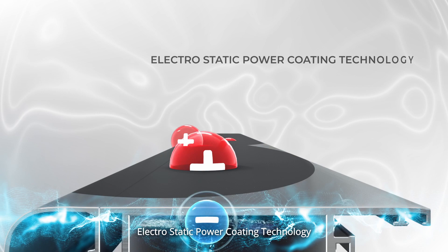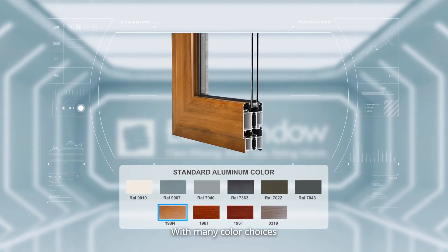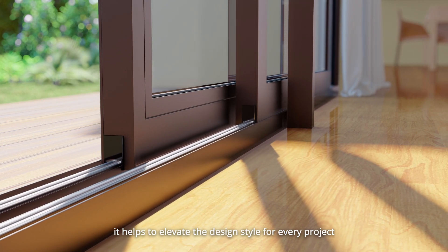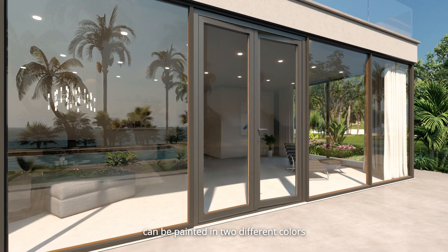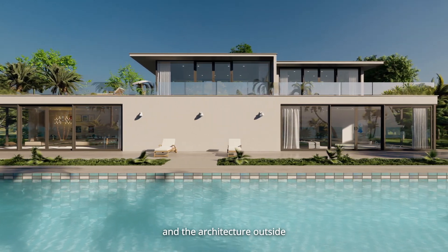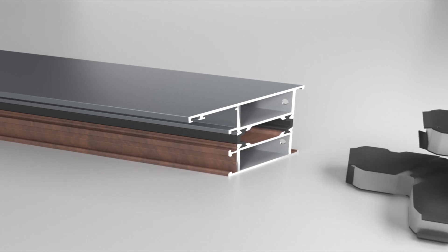Electrostatic powder coating technology makes Euro Window aluminum doors durable over time. With many color choices, it helps to elevate the design style for every project. In particular, the two sides of aluminum doors can be painted in two different colors to match the interior space inside and the architecture outside.